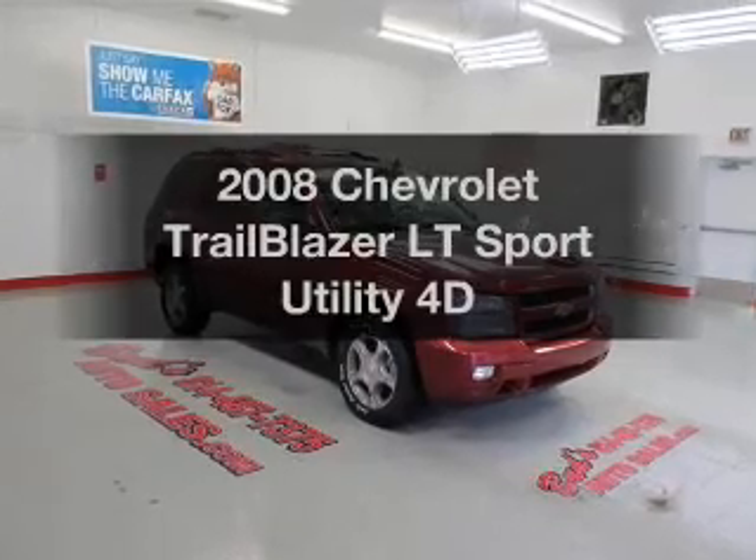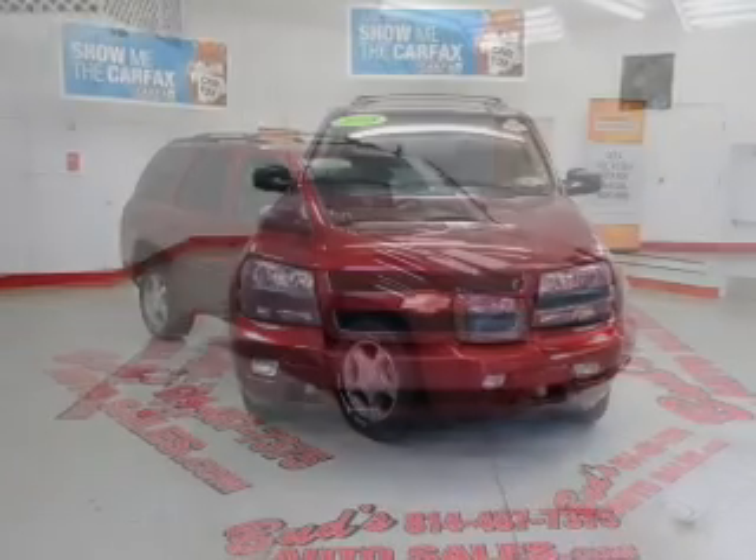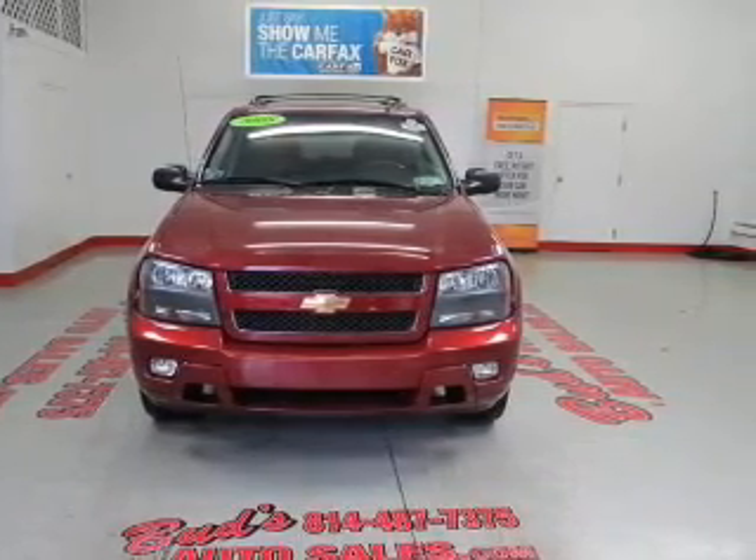Get noticed in this 2008 Chevrolet Trailblazer. Everything you need under one roof with this great vehicle, featuring a reliable engine connected to a smooth-shifting automatic transmission.